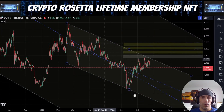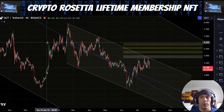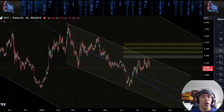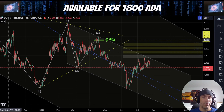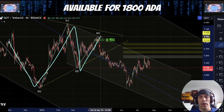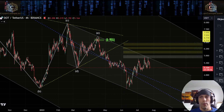Before we jump into the micro time frame stuff, I just want to go over the couple of ideas that we're looking for on the bigger picture. So there is potential here that we could have had a triangle further back here where this is B, C, D, and E.